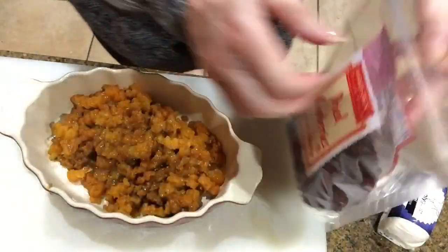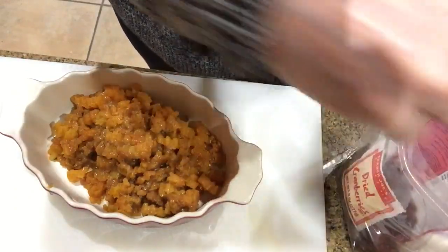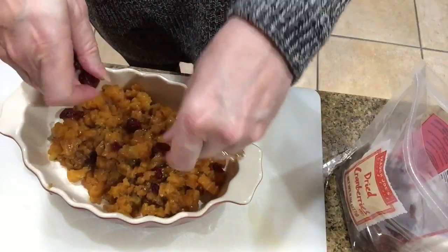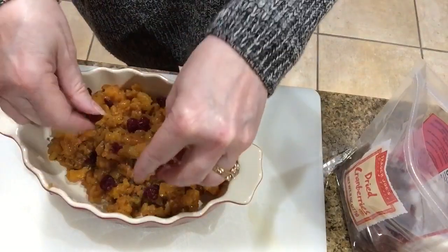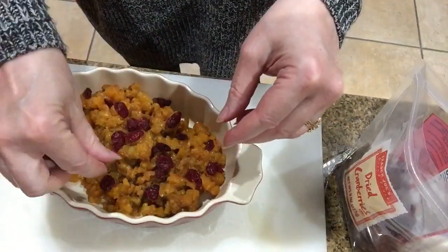Now I'm adding my dried cranberries. This is where you can wing it to your preference — if you like a lot, put them in. I'm putting a medium amount in since I love them more than my husband and don't want to overdo it. To me, dried cranberries just say Thanksgiving.